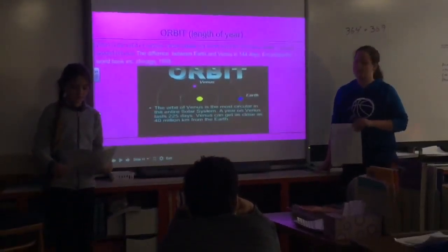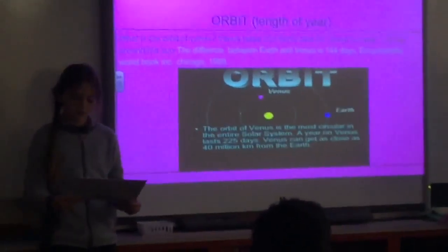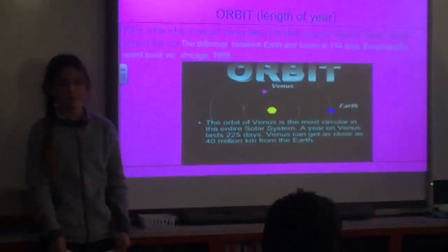The orbit of Venus is 225 Earth days, the orbit of Earth is 365 days, and the difference is 140 Earth days.